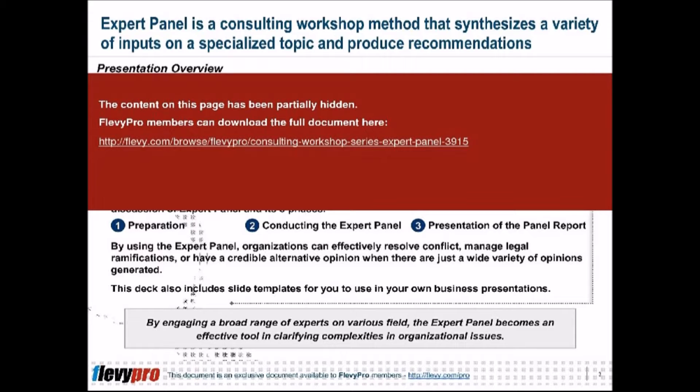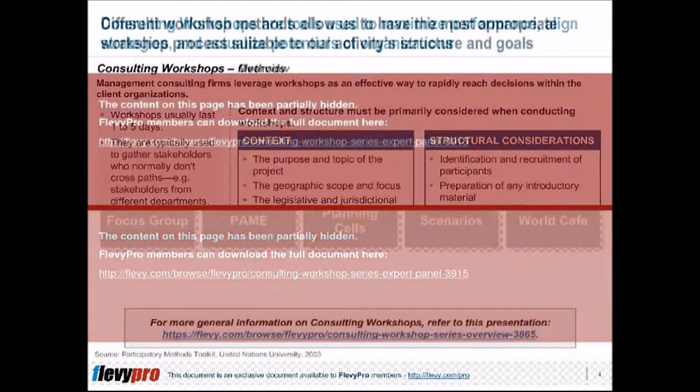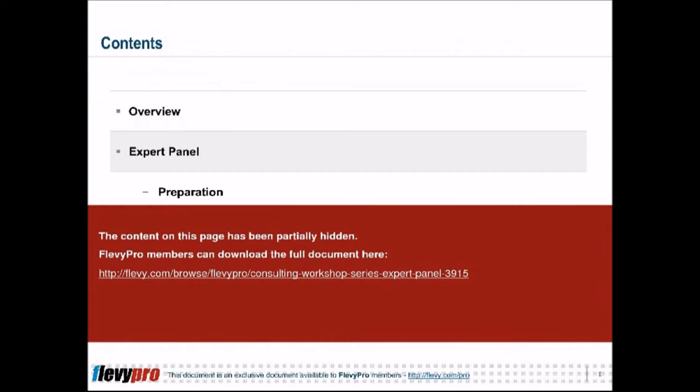Different methods are developed for the purpose of providing organizations the most appropriate tool necessary to support organizations in achieving their strategic goals and targets. If it is management's goal to have specialized input and opinion undergo evaluation, then the expert panel is the perfect method to undertake. An expert panel is a consulting workshop method that synthesizes a variety of inputs on a specialized topic and produces recommendations.